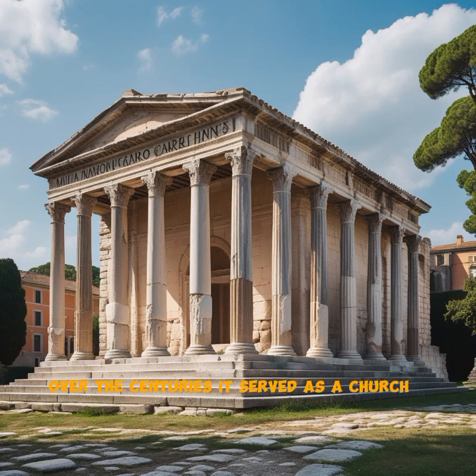Architecturally, it was heavily inspired by the Temple of Apollo in Rome, and has even influenced modern buildings, like the Virginia State Capitol, designed by Thomas Jefferson.